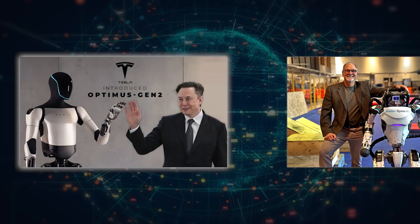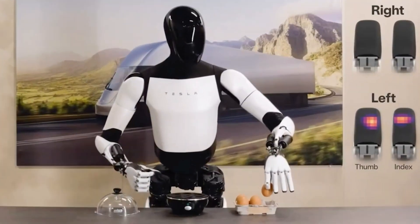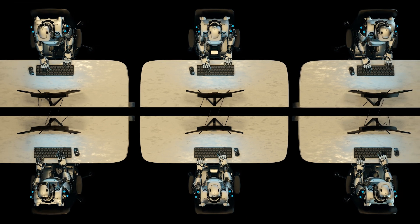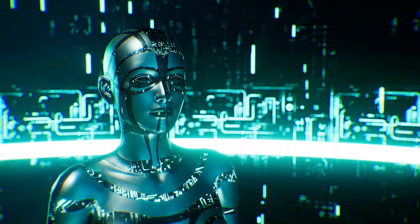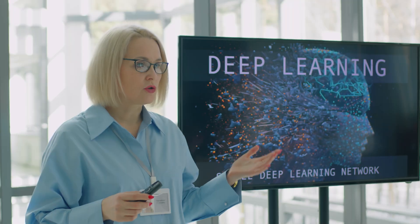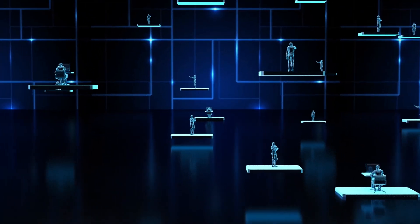Neo Beta isn't the only humanoid robot being developed for home use. Tesla's Optimus and Boston Dynamics Atlas are two major competitors in the field. However, Tesla's Optimus is aimed at industrial applications, and Boston Dynamics Atlas is primarily used for research and specialized physical tasks. What sets Neo Beta apart is its focus on home integration. While Neo Beta may not have the same physical agility as Atlas or the industrial focus of Optimus, it provides a domestic helper role with a different kind of potential, making it more suited for real-life household use.